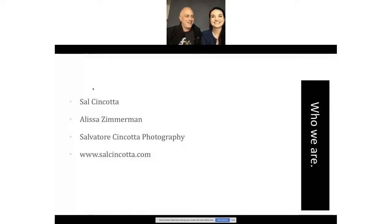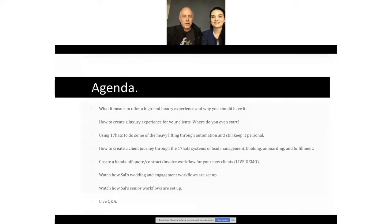Here's the agenda. We are going to show you our workflows and talk about how to actually create an experience for your clients — what kinds of products and packaging create that luxury experience. We'll do a show-and-tell to go through that. We'll talk about how to create that luxury experience and where to even start, and how to use 17 Hats to do that heavy lifting.